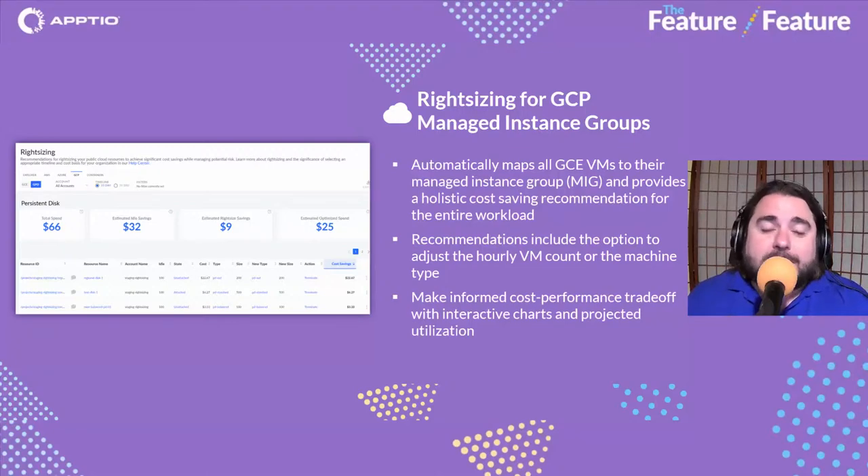We're also bringing right-sizing for GCP Managed Instance Groups — hot off the presses, a very recent update. Just like we support auto scaling groups in AWS, we now have that same coverage for GCP Managed Instance Groups, including recommendations with the option to adjust the hourly VM count or machine type. Interactive charts and projected utilization in Cloudability help you make informed cost-performance trade-offs.